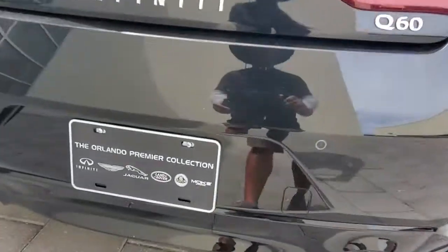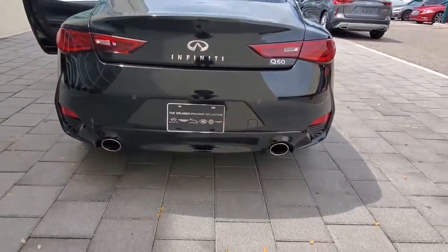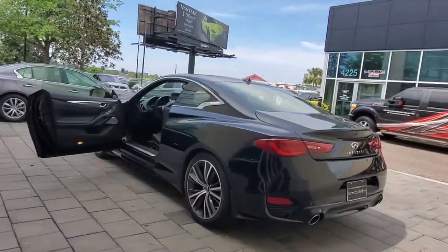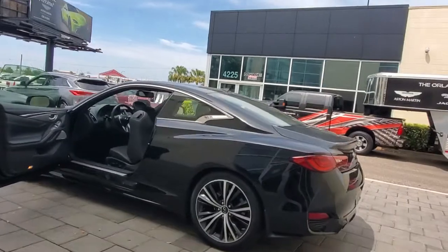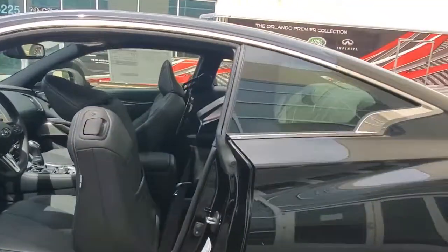These are just some of the great options this vehicle comes with: sun moonroof, keyless entry, backup camera, keyless start, fog lamps, power passenger seat, premium sound system, heated mirrors, adaptive cruise control, and remote engine start.